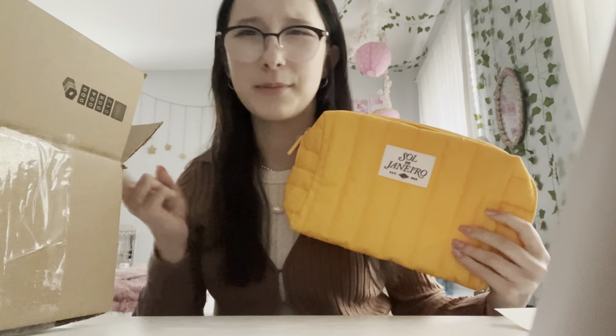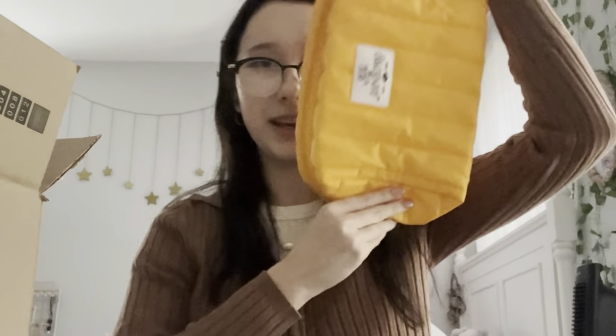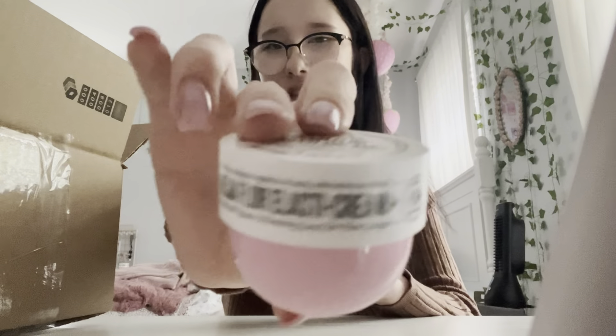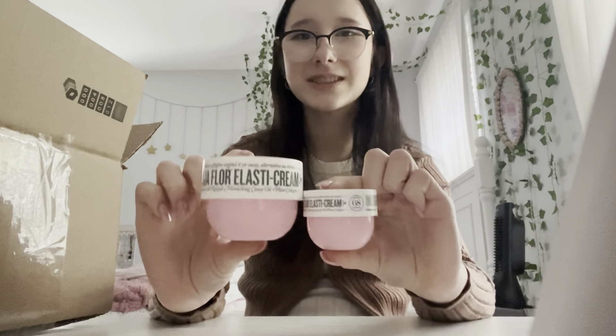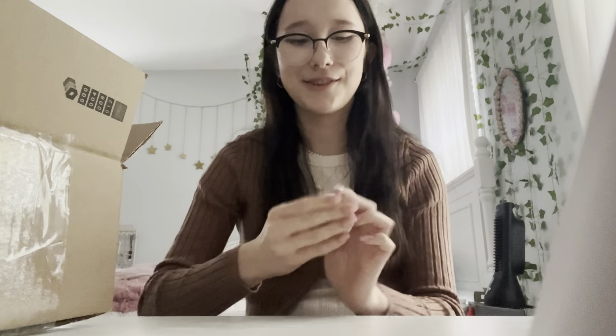This package is from Sol de Janeiro. I got their build-your-own mini set and inside it came with this free puffer bag — it's actually really good quality and pretty big. In the mini set you get to choose four minis for $40. I got the mini 68 cream and it is so small and cute — compared to the regular size which is about $22, you can imagine the size difference. It's just the same formula as the other creams and I really like it.